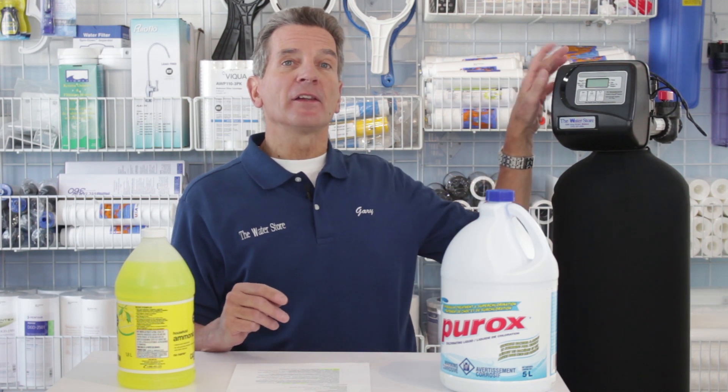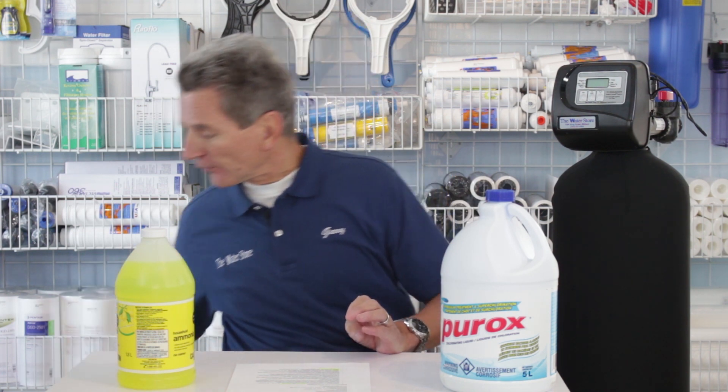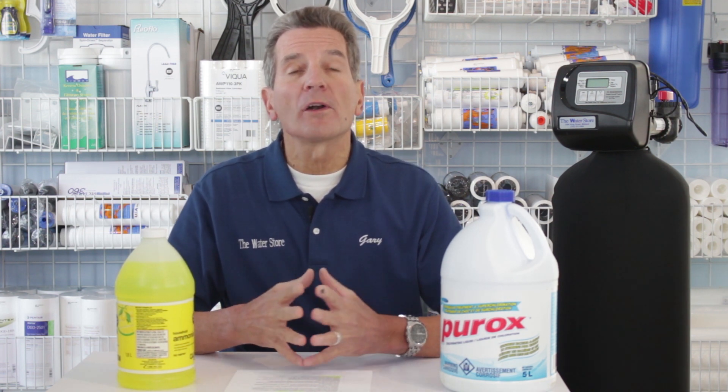If you're interested in either the whole-house Centaur carbon filter or the Water Saver 75 with chloramine removal, just click the link to go right to our e-commerce store. We offer discount pricing and free shipping, and you can order the products online. If you like what you saw today, please click the subscribe button. For more information, visit thewaterestore.com or thewaterstormidland.com. I'm Gary the Water Guy — thanks for watching.